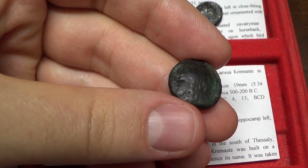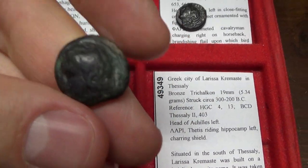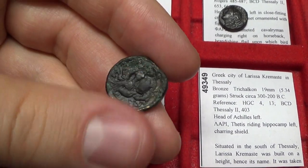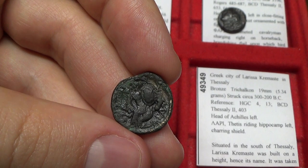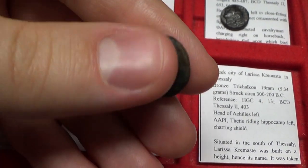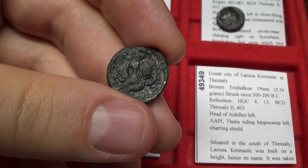Larissa Cremaste — this coin is very interesting. There were a couple of Larissas: the first was Larissa in Thessaly, and this was Larissa Cremaste, a completely different town. What's interesting about this coin is that it features the head of Achilles, and on the back it's Achilles' mother riding left, bringing his weapons that were forged by Hephaestus, the ancient Greek blacksmith god. Achilles was the important hero from Troy, and it was mythologically believed that he came from this town, so they put him on their coins.